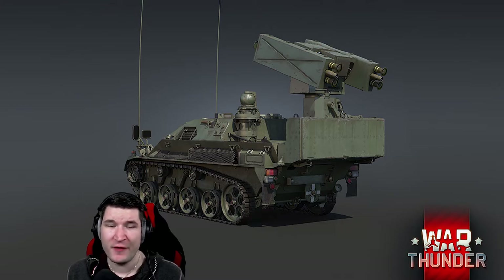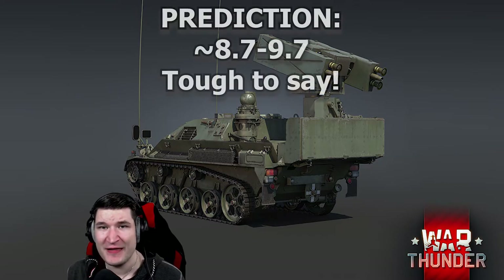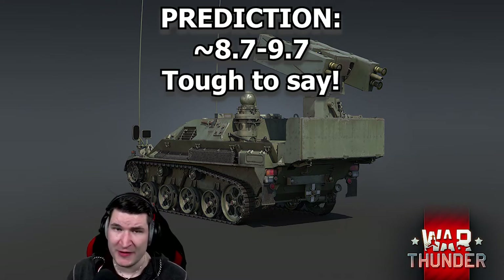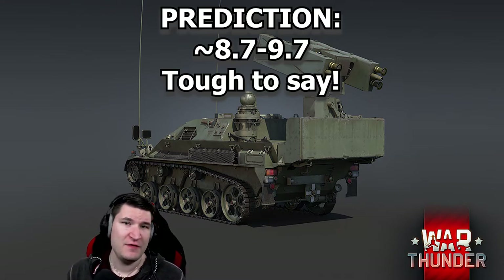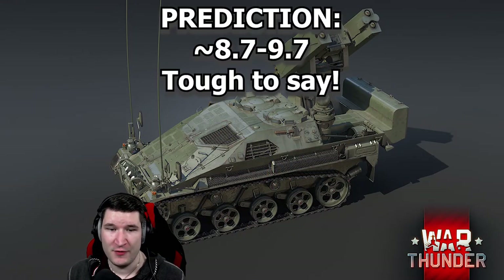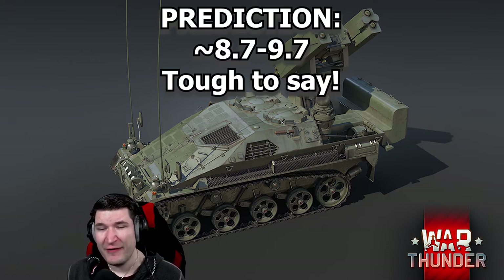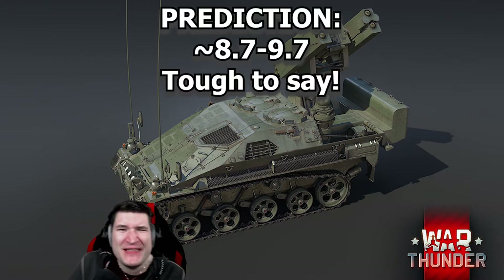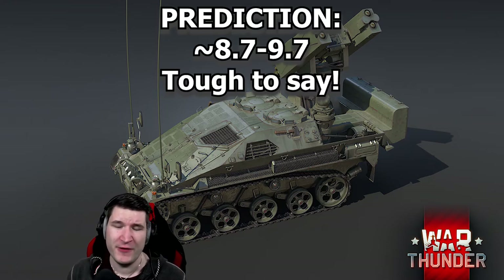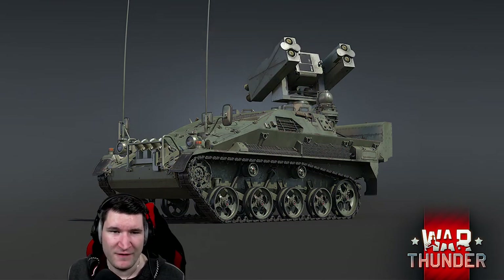Depending on how good the performance of the Stingers really is going to be, this thing could be at 9.7 or maybe all the way down to 8.7, which would be incredibly potent — especially against A-4 early spam or A-4B spam that Americans can muster. However, I think this will be around 9.3. 8.7 just feels too low, 9.0 may be possible, but then again Germany suffers. So 9.3 will most likely be the targeted BR for this little tank.